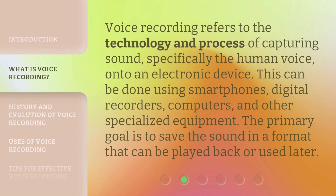Voice Recording refers to the technology and process of capturing sound, specifically the human voice, onto an electronic device. This can be done using smartphones, digital recorders, computers, and other specialized equipment. The primary goal is to save the sound in a format that can be played back or used later.